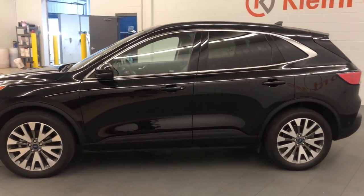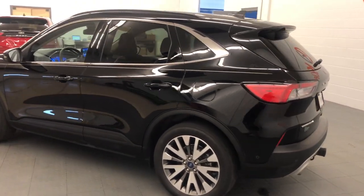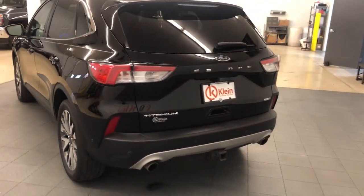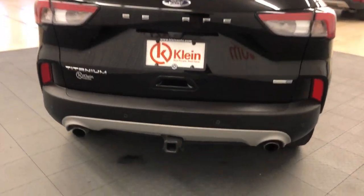This compact crossover delivers safety, convenience, versatility, and a smooth, relaxing driving experience. So all you need to do is enjoy the ride. These are just some of the great options this vehicle comes with.